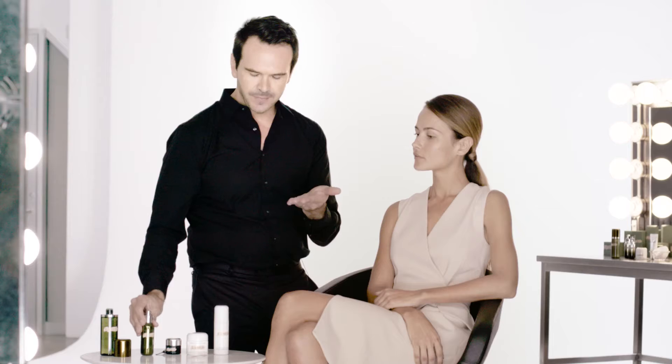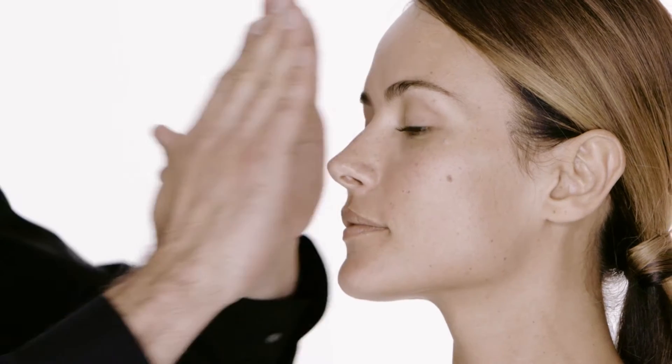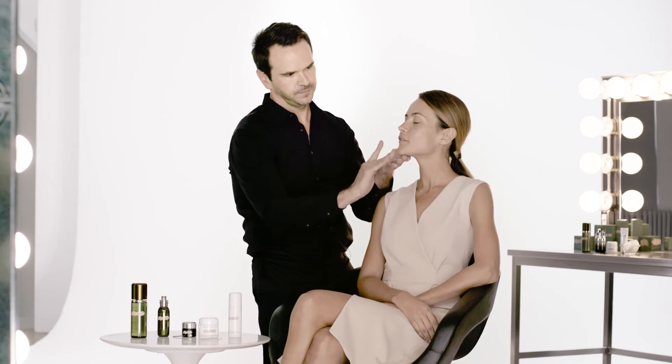I'm going to use the regenerating serum to smooth the skin and give a beautiful soft velvety texture. That feels nice. And we would do this twice a day.